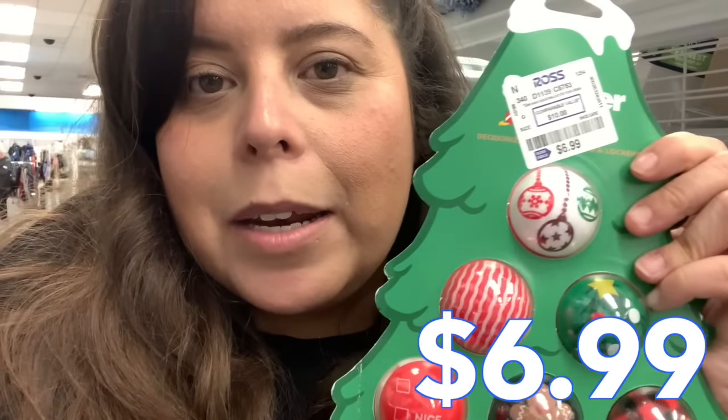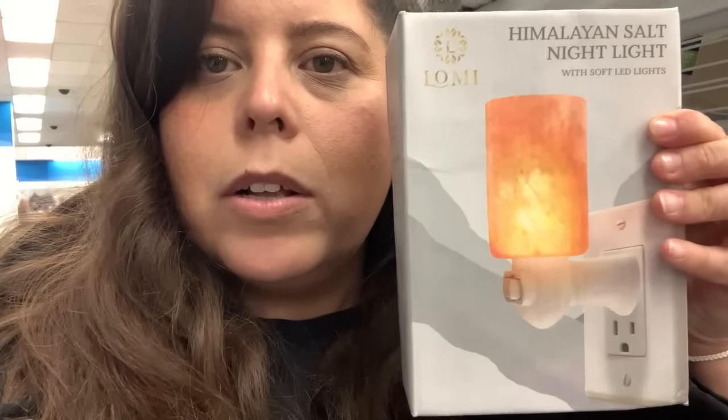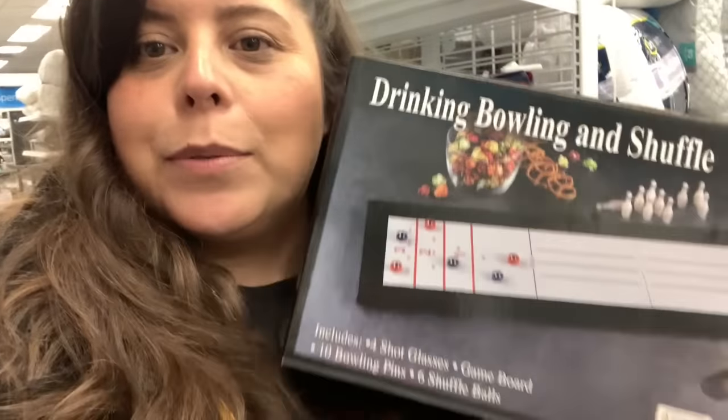This one is $6.99, but you can always part them out. So you have multiple little razor sets for $4.99, which I feel like is pretty good. I also got a Himalayan salt nightlight and it's $5.99 — I feel like that's a really good deal. Jared's dad's side of the family likes to do the white elephant game, drinking, bowling, and shuffle. I know some of the guys would love this and it's only $7.99. So it's so good.